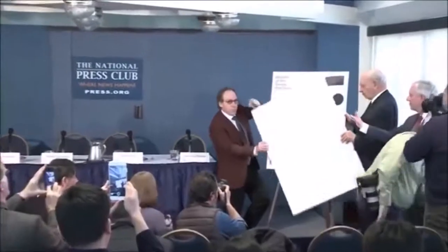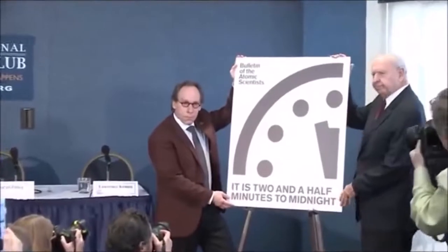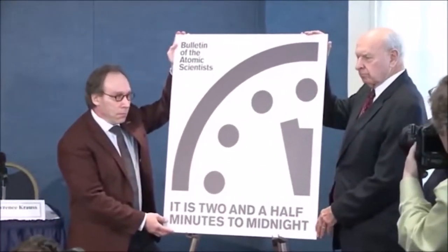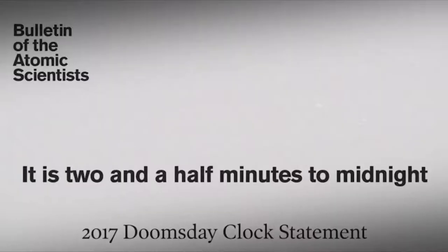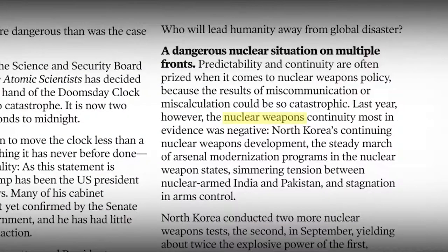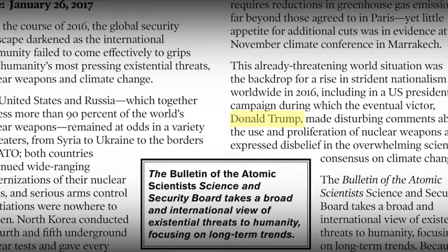In January 2017, the Bulletin of the Atomic Scientists revealed that the clock ticked 30 seconds closer than last year to the end of times, and cited, among other things, climate change, cybersecurity, nuclear weapons, and Donald Trump as causes.